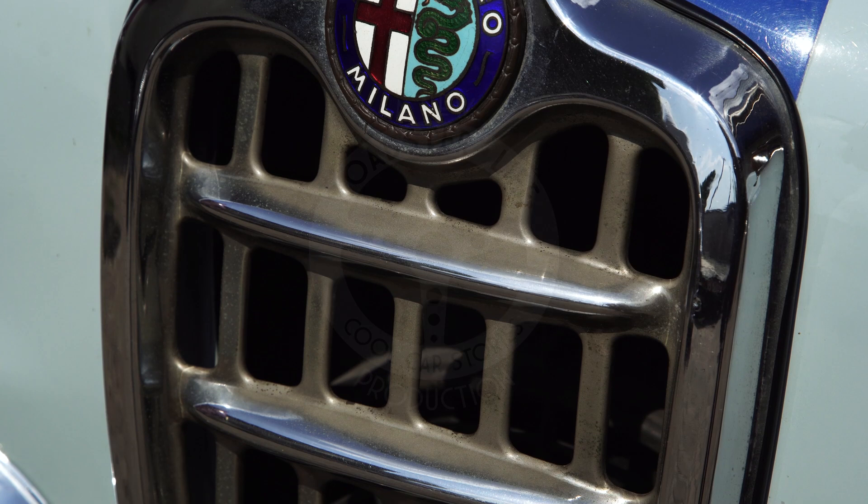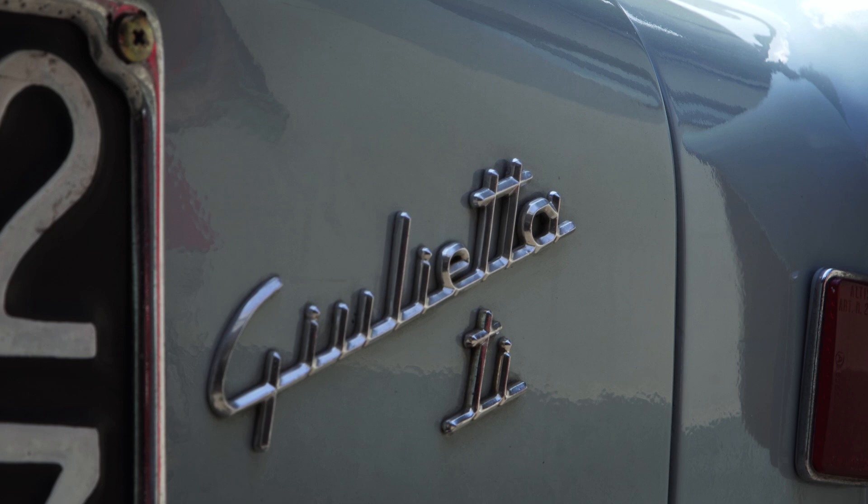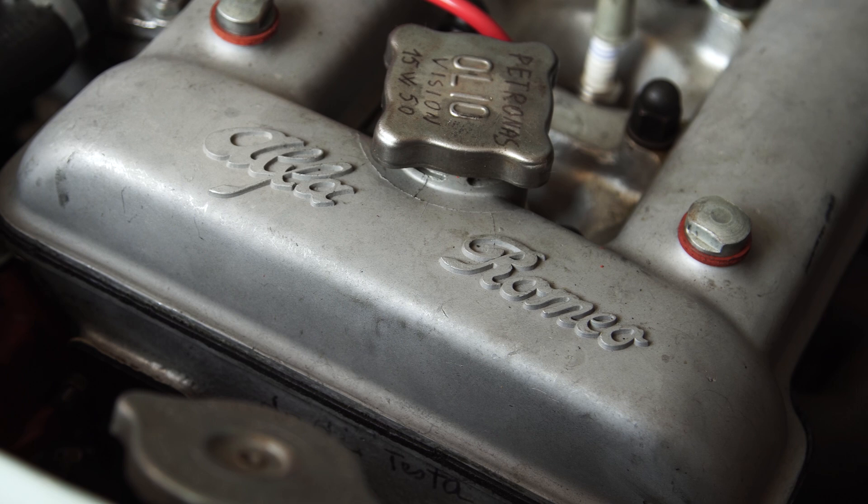If you were to choose a nameplate that, above all others, best encapsulates what Alfa Romeo stands for, few would question your judgment if you picked the original Giulietta from the 1950s. Fun to drive, technically sophisticated and, in most versions at least, drop-dead gorgeous to look at,